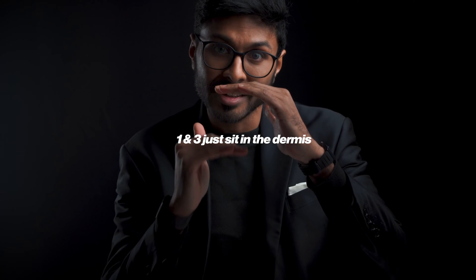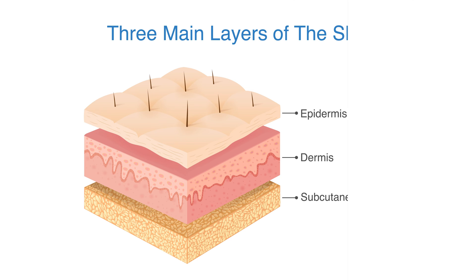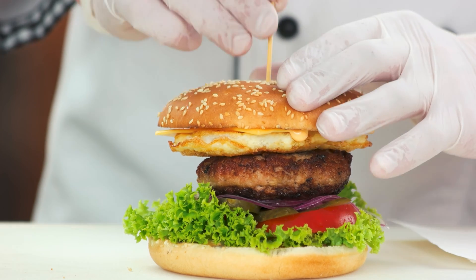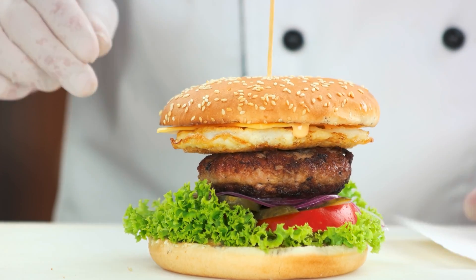The first thing to see is that they talk about making things like collagen in the skin. But these companies count on you not knowing that there are 28 different types of collagen. So if you asked them which types they make, they'll say type one and three at least to start with. These aren't that useful in tightening the face. Types 17, four and seven go through the skin layers like a toothpick goes through a burger to keep all the layers nice and tight together.